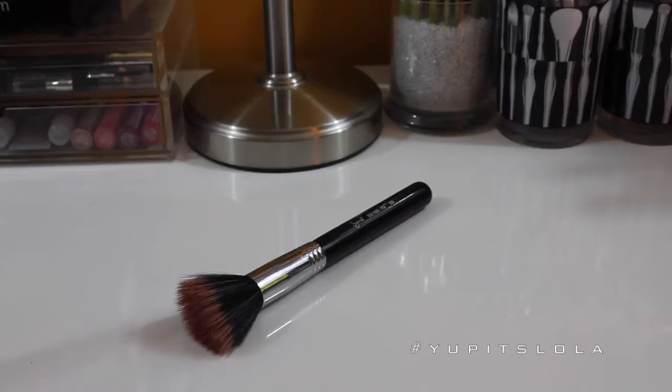The next one is my Sigma Duo Fiber F50 brush, which I use for my blush and my blush only. Absolutely in love with this brush — it holds a very special place in my heart. It blends out my blush effortlessly. I don't even reach for blush brushes anymore. I love how fluffy it is. You don't get too much product but you get just the right amount for your cheeks. It's one of the most perfect brushes for blush. I have about two of these because I use it so much.